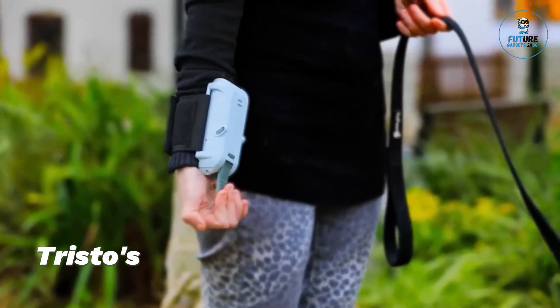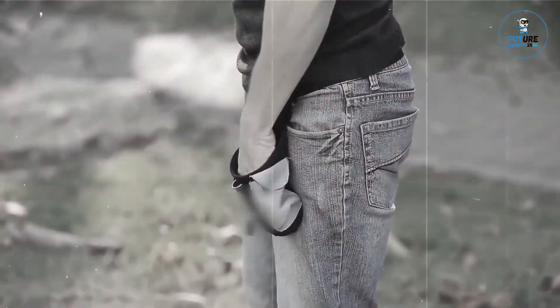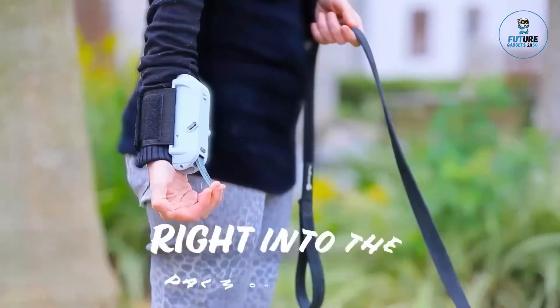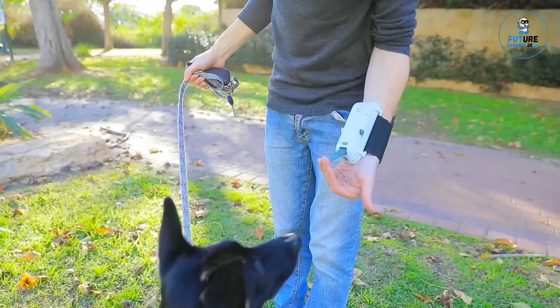Tristos' groundbreaking design keeps your dog's treats on your wrist and easily dispenses them as you train your dog. No more repetitive opening, closing, and squeezing your hand. All you need to do is fold your finger to press the handle, and you've got a treat in your hand.